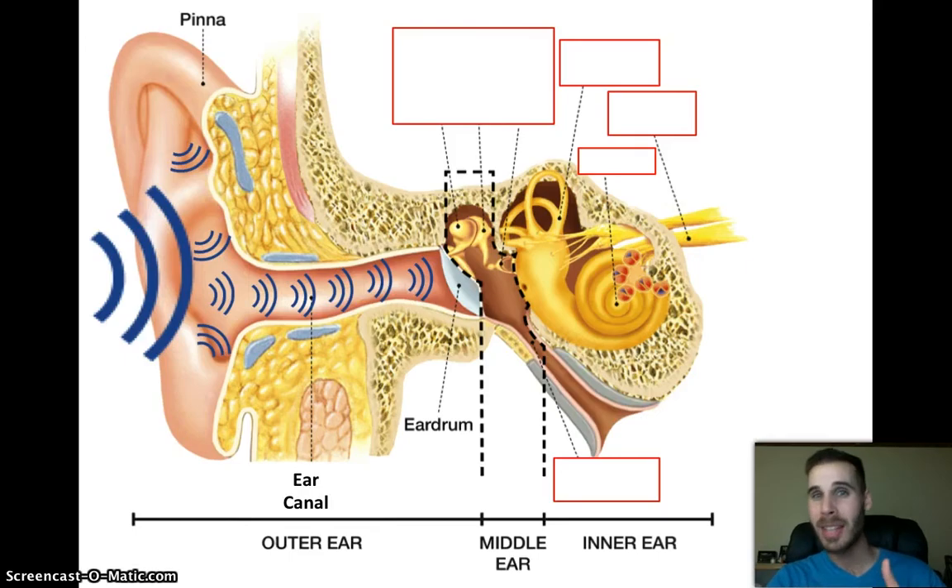Drums used to be made out of animal skins; now they're made mostly from plastic. Your eardrum is a flap of skin moving back and forth, which actually makes it very similar to those original animal-skin drums — kind of cool, kind of gross. Your eardrum is just a flap of skin that goes back and forth because of the sound waves that came in through the ear canal and smacked into it.